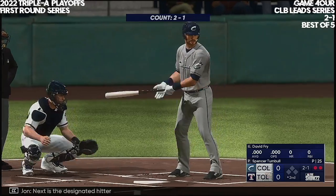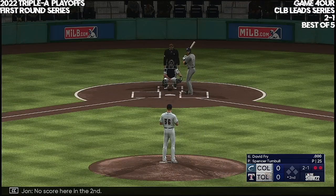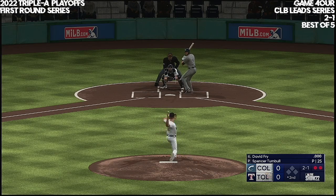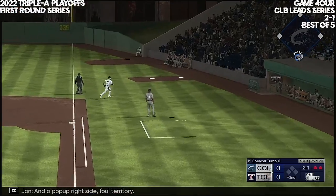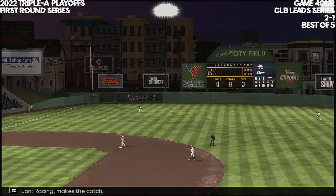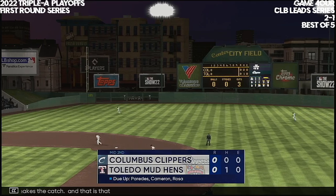Next is the designated hitter David Fry. No score here in the second. And a pop-off to the right side, foul territory. Racing makes the catch, and that is that.